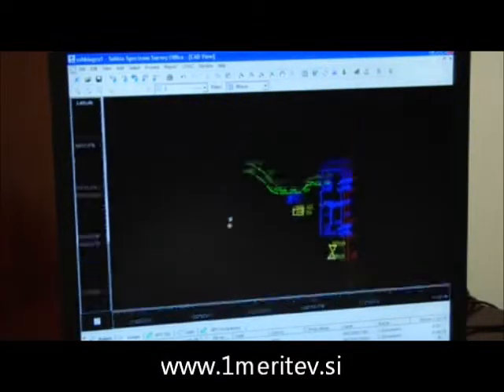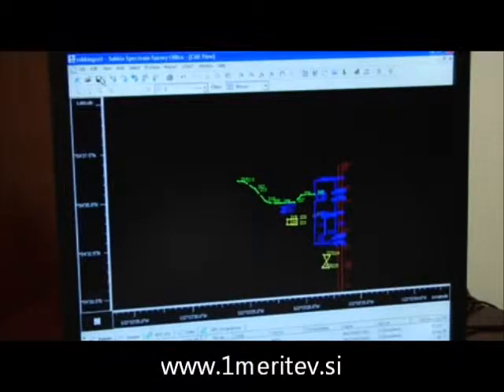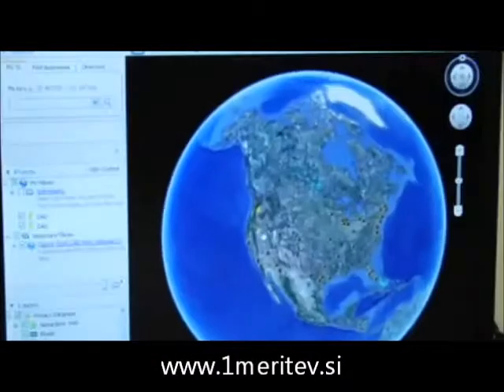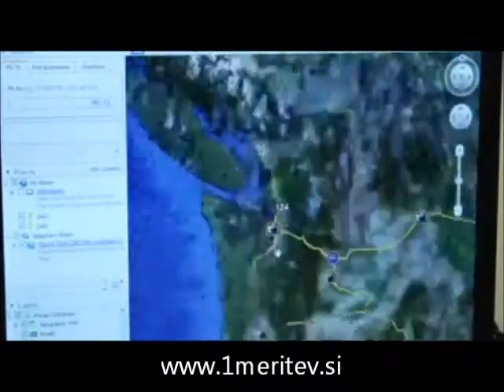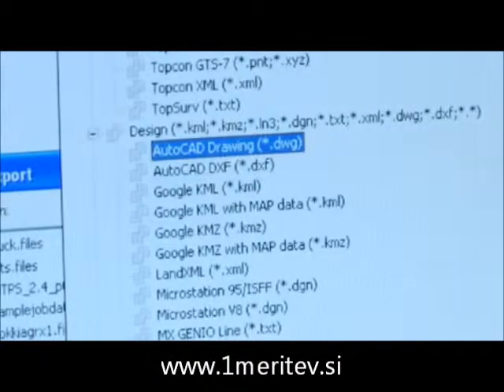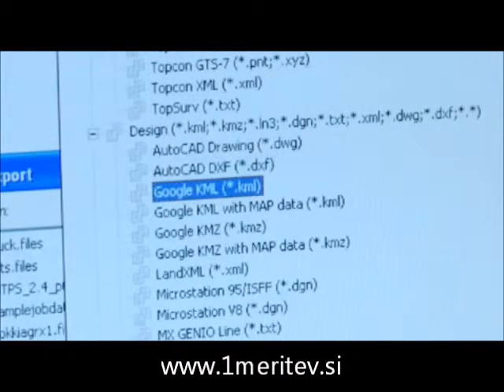With multiple views, you can see your observations in graphical mode, analyze and edit in tabular format, or overlay your job in Google Earth. Output reports in either default or customizable formats, and export your data in most industry standard formats.